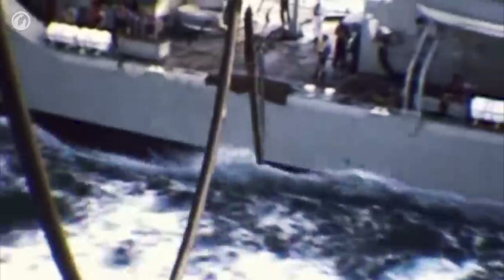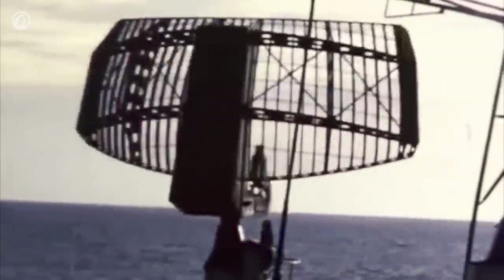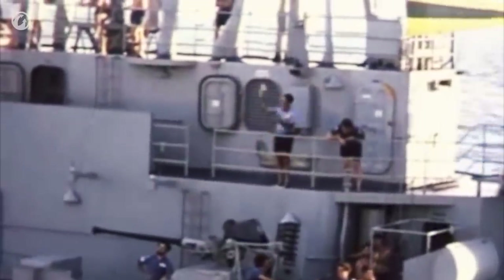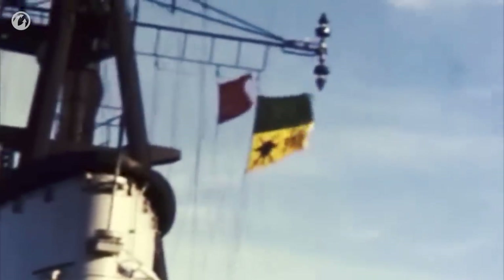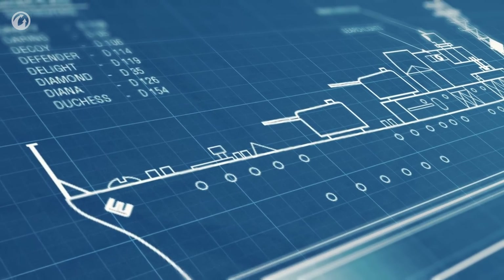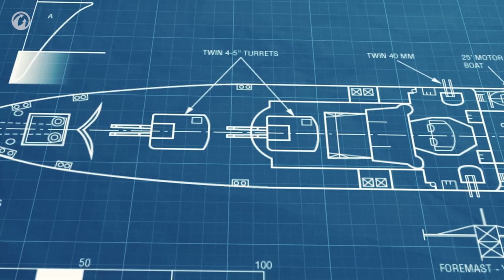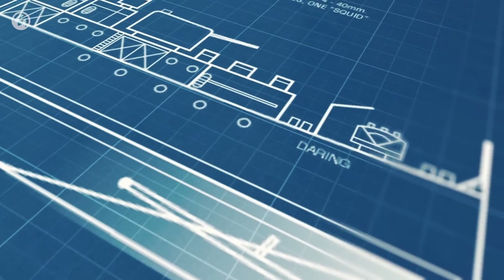The Daring class destroyer design evolved in Britain during the Second World War. Requirements for a new fleet destroyer for the Royal Navy saw the first of eight ships ordered in March 1945. The Darings had a standard displacement of 2,800 tons, increasing to 3,600 tons at full load. The new ships were so far beyond accepted destroyer design that many naval authorities claimed they should be classified as light cruisers.